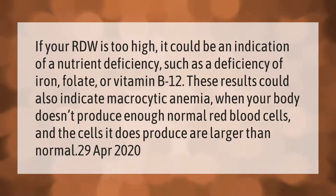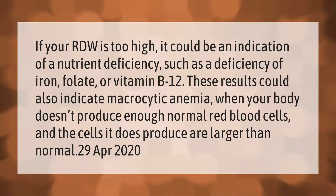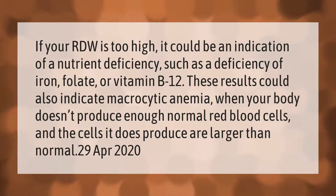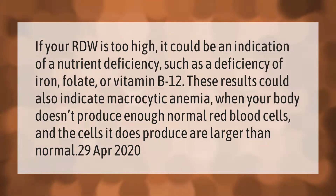If your RDW is too high, it could be an indication of a nutrient deficiency, such as a deficiency of iron, folate, or vitamin B12. These results could also indicate macrocytic anemia, when your body doesn't produce enough normal red blood cells and the cells it does produce are larger than normal.